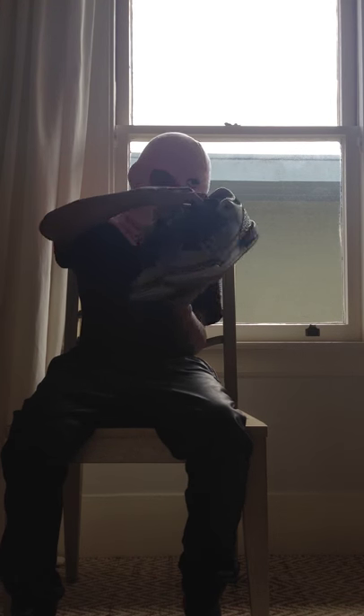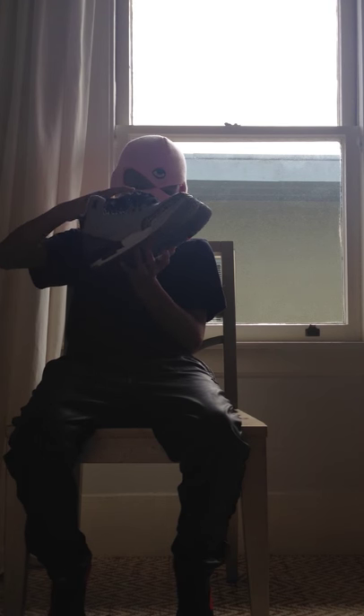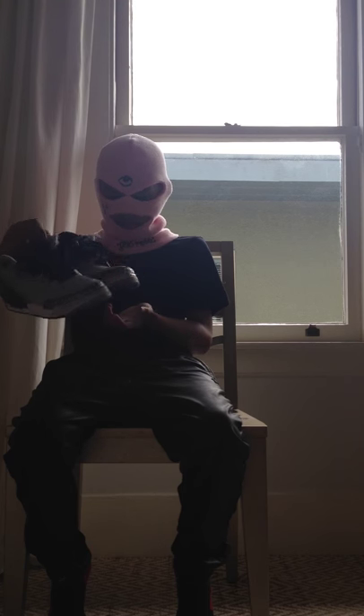Next we have Wolf Gray Jordan 3s, size six and a half. I got these at the Locker for $120. I wish these were still $120 but they moved it up to $140. These are nice - my first pair of threes. I beat them a little bit, I'm trying to get rid of them so if anyone wants to cop, let me know.